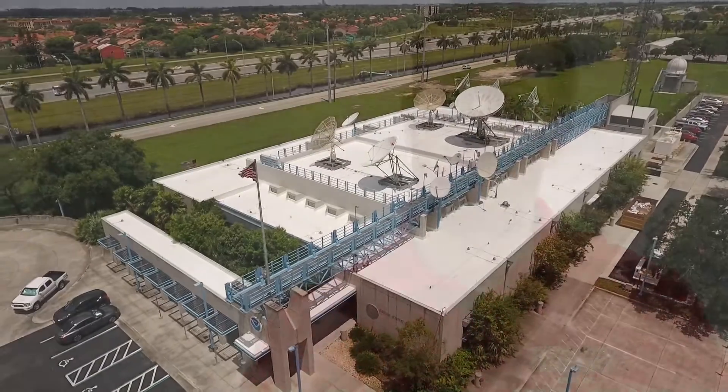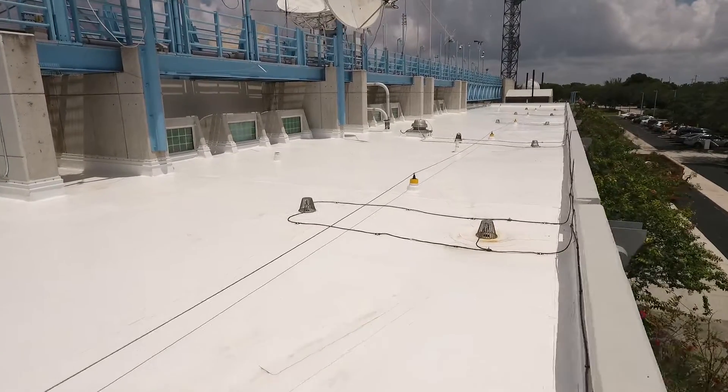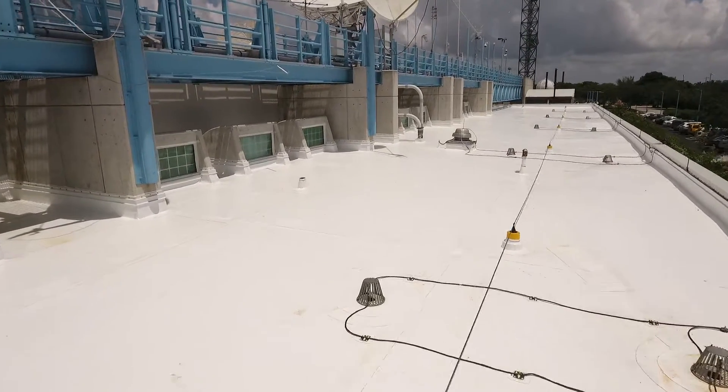We did a walkthrough and investigated the roof and found that there were actually areas underneath their mechanical equipment that were never flashed in correctly and were leaking water under the roof membrane. This had been an ongoing problem, and that's the reason why they chose to re-roof this building. The roof was at the end of its life cycle.